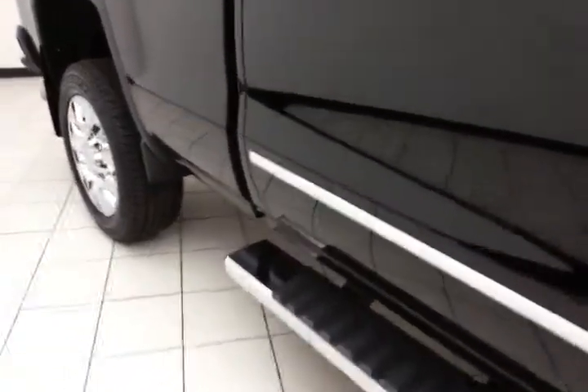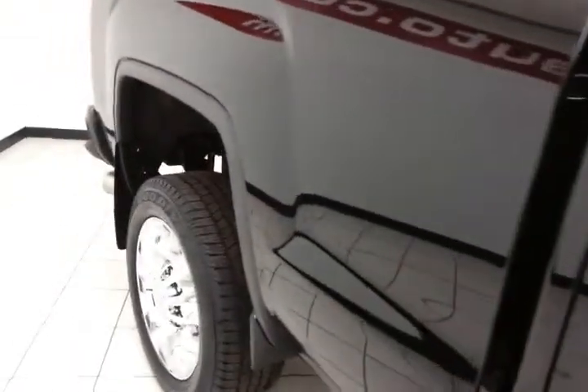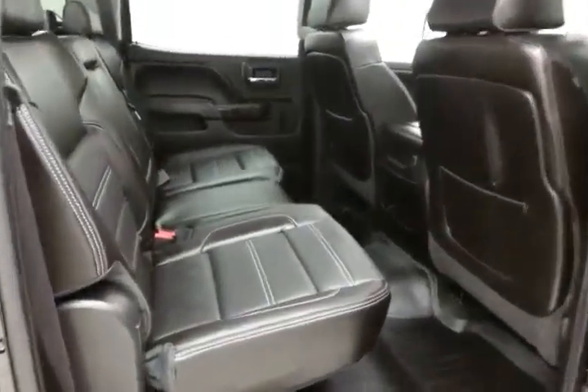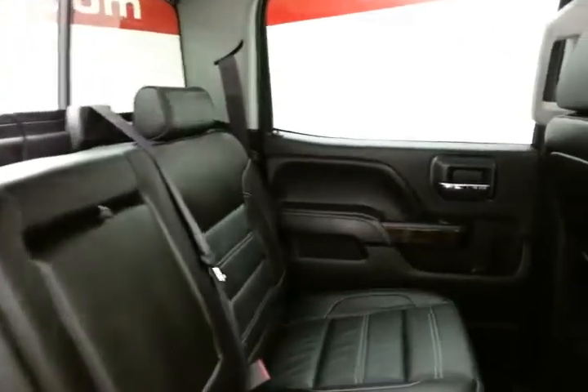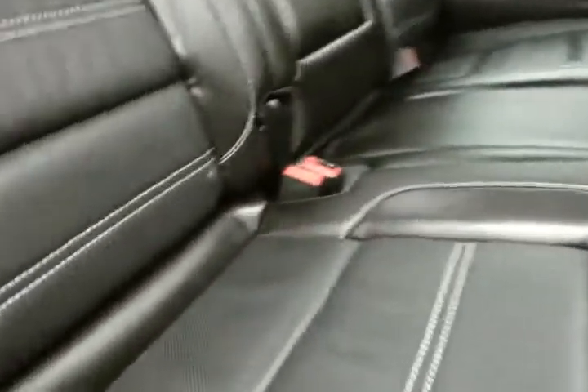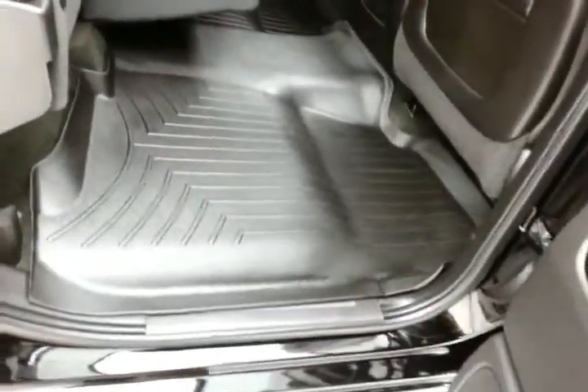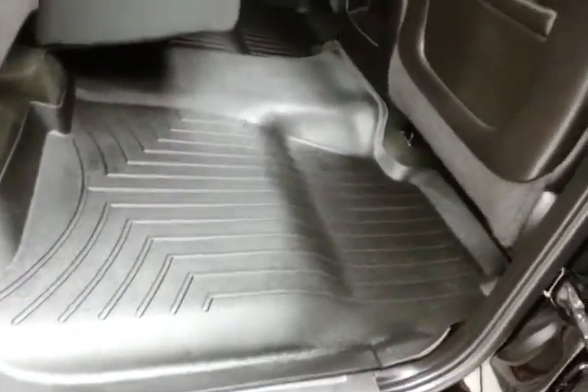Step bars make it easy to get in and out, especially for kids or shorter passengers. Crew cab seats five with leather interior. Extremely clean inside and out — family friendly with hooks and latch system anchors to keep child seats completely secure. Split seat bottoms flip up for extra cargo space. Custom fit WeatherTech mats throughout.